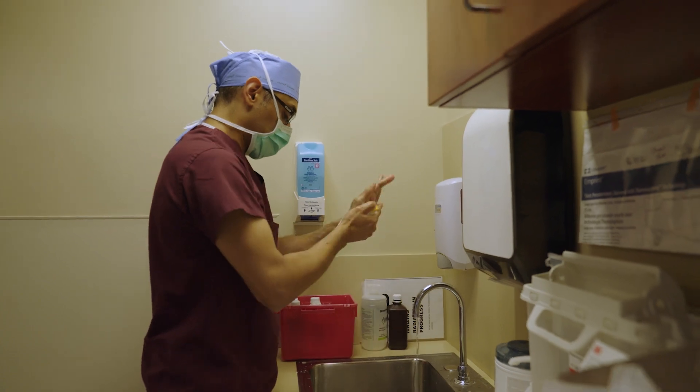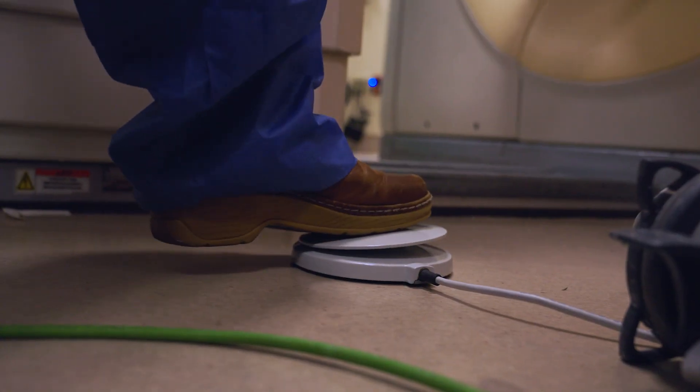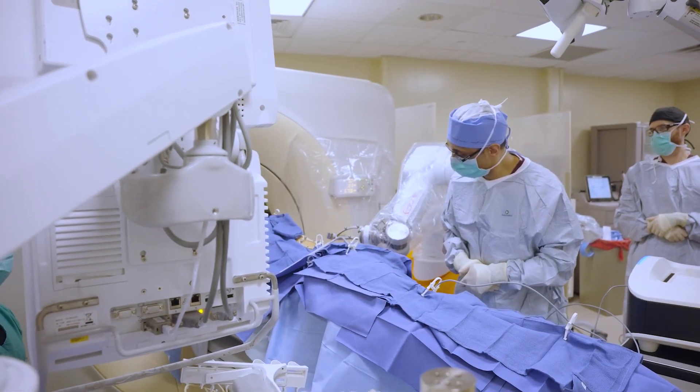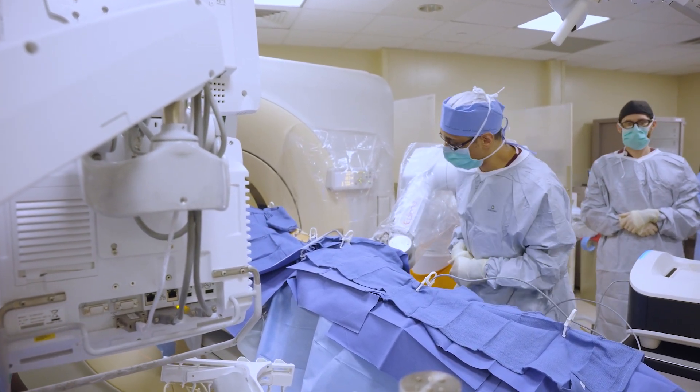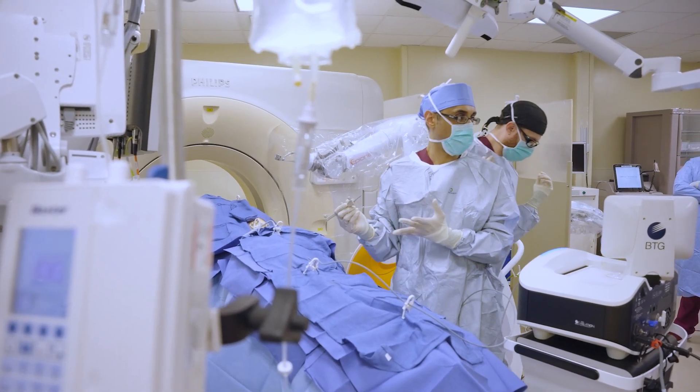Another real benefit of the robotic system is that it allows us to utilize out-of-plane imaging. We can enter the patient's body at one site and basically treat in a completely different location while being able to follow that needle very closely. That's another very nice benefit of the robotic system.